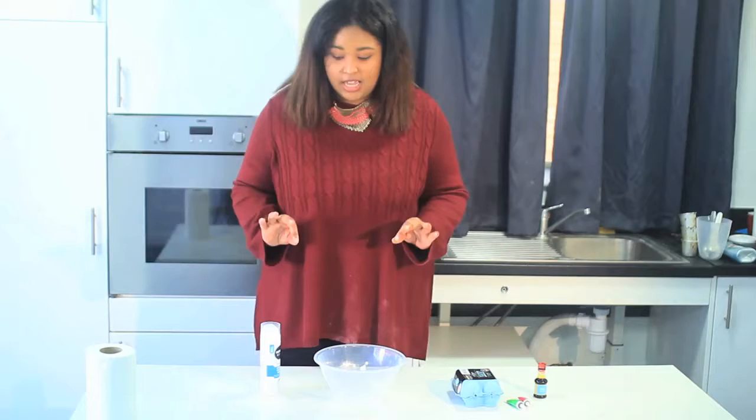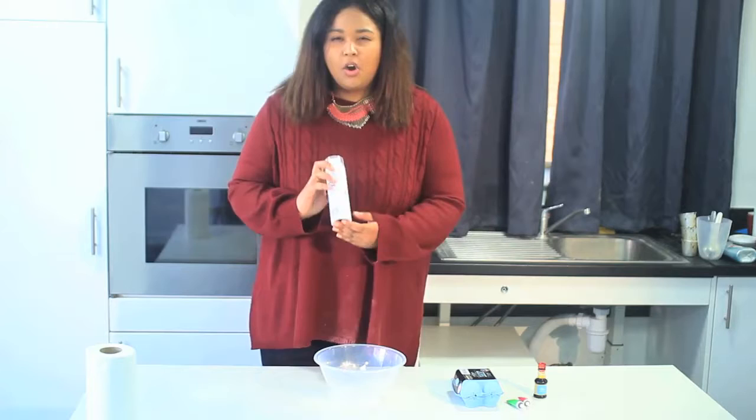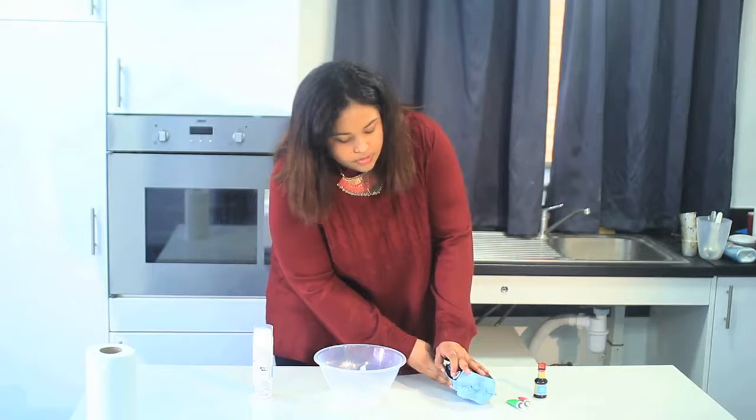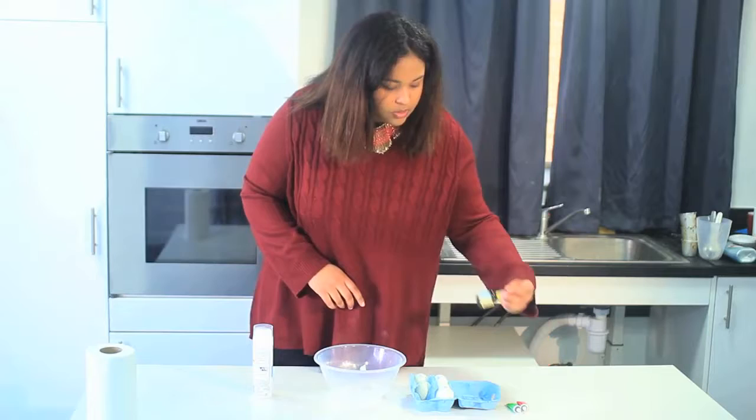I'm going to make some marbled eggs. Now Pinterest, don't let me down! So what you're going to need is some shaving foam — the foam kind, not the gel. You're going to need some eggs. I've got some; these are slightly blue but they're going to work perfectly. You need white or really pale coloured eggs, and you're also going to need some food colouring. I've got blue, green, and lovely pink.